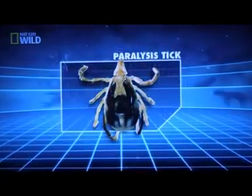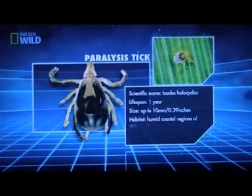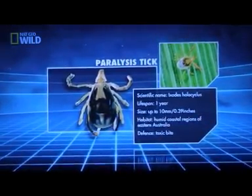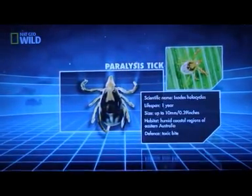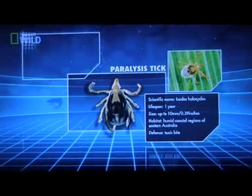Paralysis ticks are members of the arachnid family and are known as hard-bodied ticks. They have elongated mouth parts with rows of backward-facing teeth that they, given the opportunity, will sink into your skin. In addition to latching on with their teeth, they produce a cement-style compound to lock into place for blood feeding.